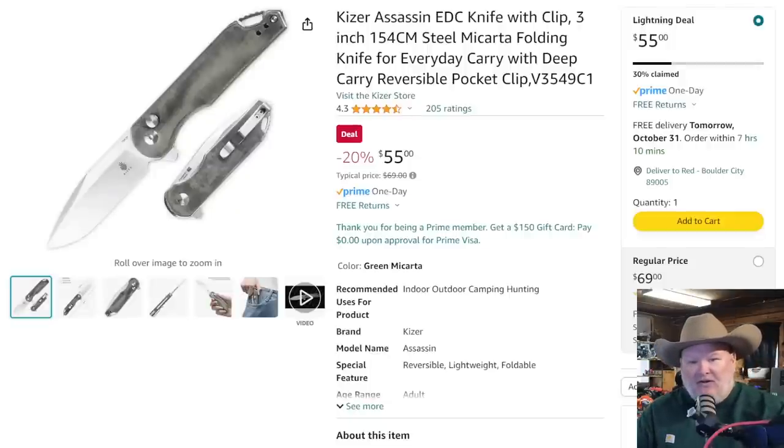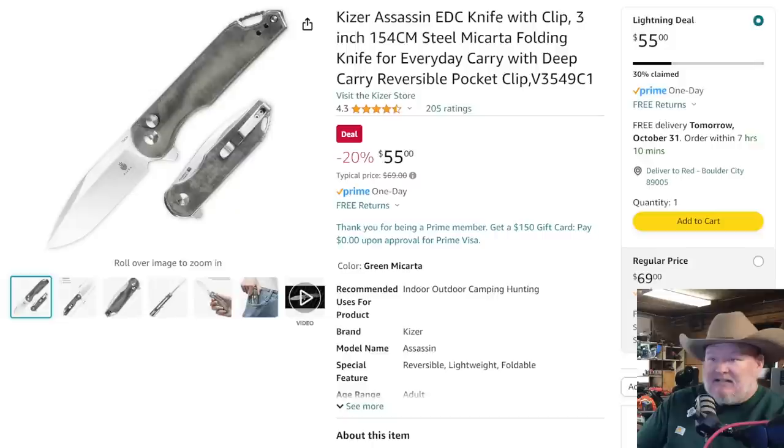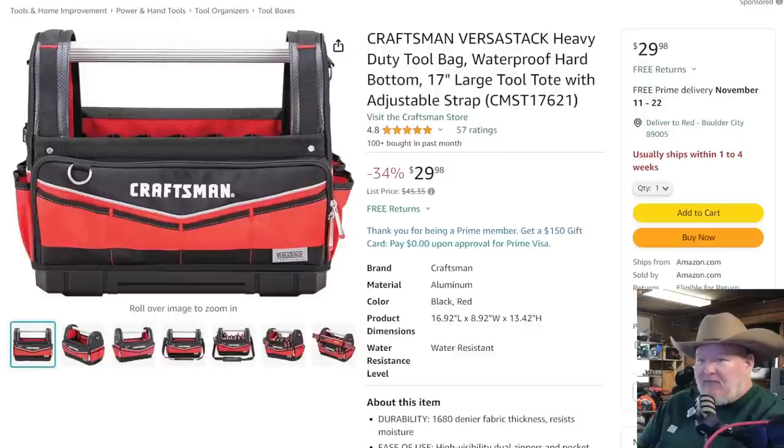I was looking at pocket knives on Amazon — there are some great mid-level pocket knives. Here's the Kaiser Assassin EDC clip. The name is a bit much, but it's got a micarta handle, a good profile on the blade, and it's a front flipper. It's got some jimping on the back handle to hold it in your palm. $55 down from list price of $69, 20% off — seems like a really nice everyday carry pocket knife. It's got a cross bolt or push button safety. I like it. Lightning deal on this — 7 hours and 10 minutes.